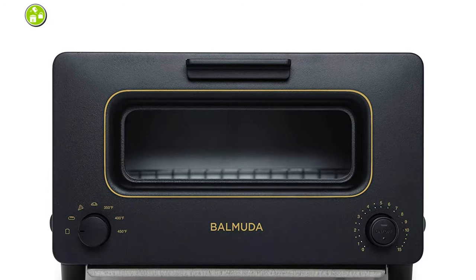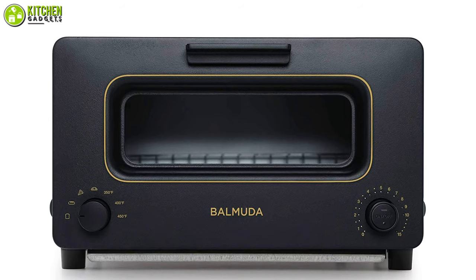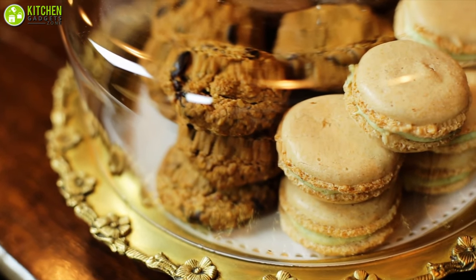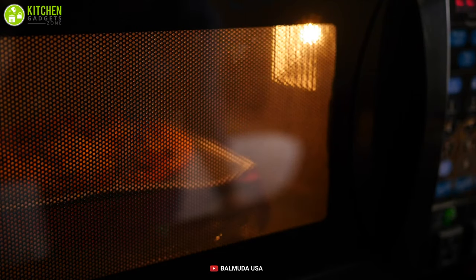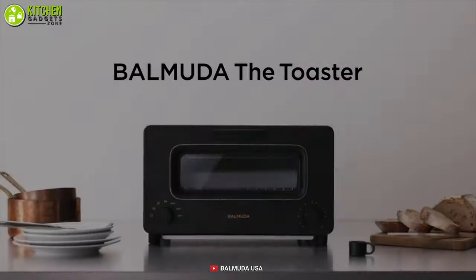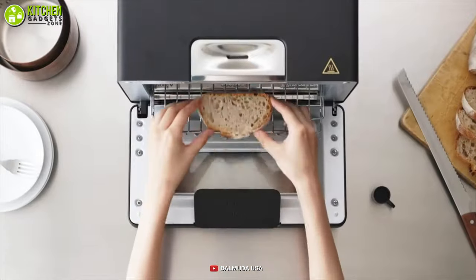Plus, there is an oven mode in this smart oven that can be used to prepare breads, cookies, and frozen food. Overall, if you want to replace your microwave with a much better flavor and taste, give this Balmuda Steam Oven Toaster a try.